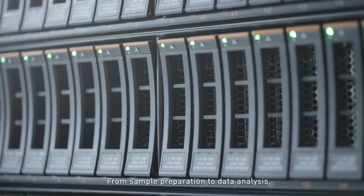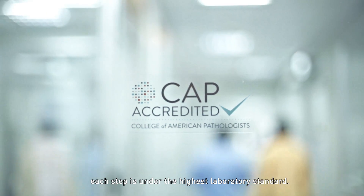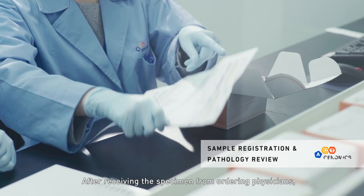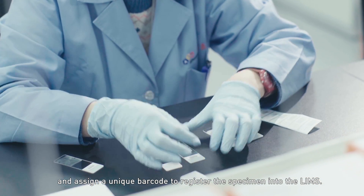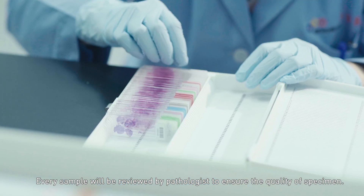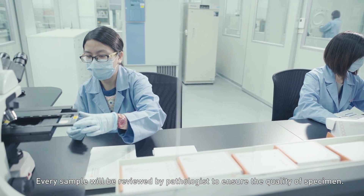From sample preparation to data analysis, each step is under the highest laboratory standard. After receiving the specimen from ordering physicians, our team will check required documents and assign a unique barcode to register the specimen into the LIMS system. Every sample will be reviewed by pathologists to ensure the quality of specimen.